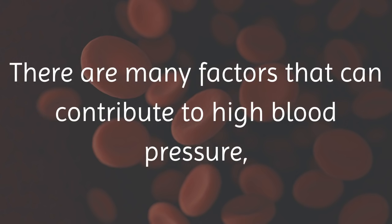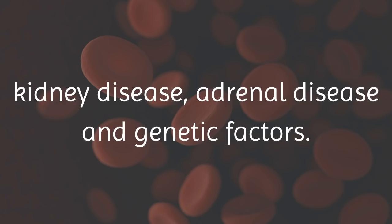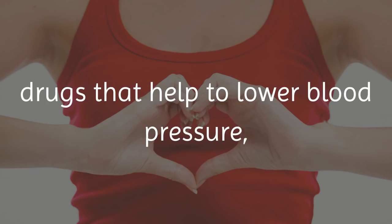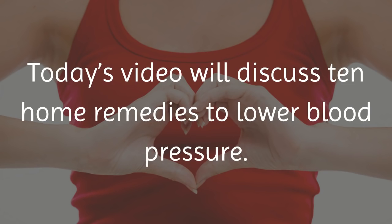There are many factors that can contribute to high blood pressure, including obesity, excessive drinking, stress, birth control pills, kidney disease, adrenal disease and genetic factors. While there are many prescription drugs that help to lower blood pressure, they can also be treated with all natural remedies. Today's video will discuss 10 home remedies to lower blood pressure.